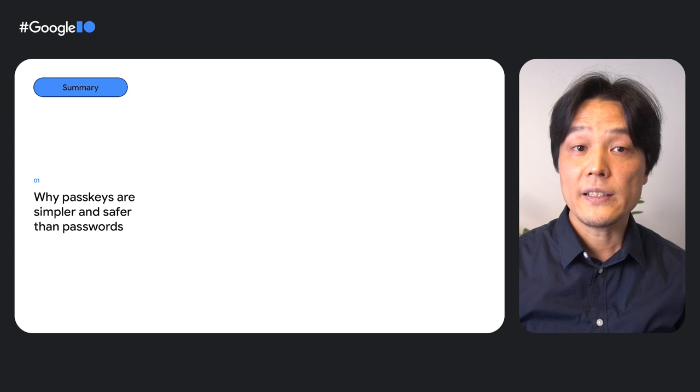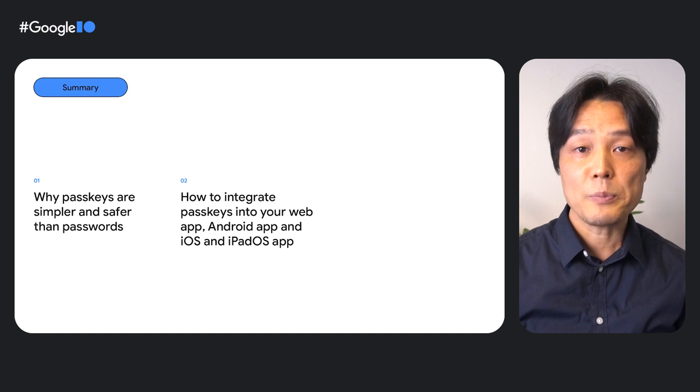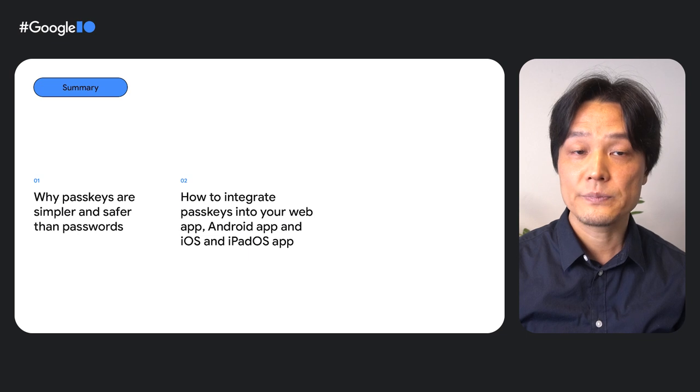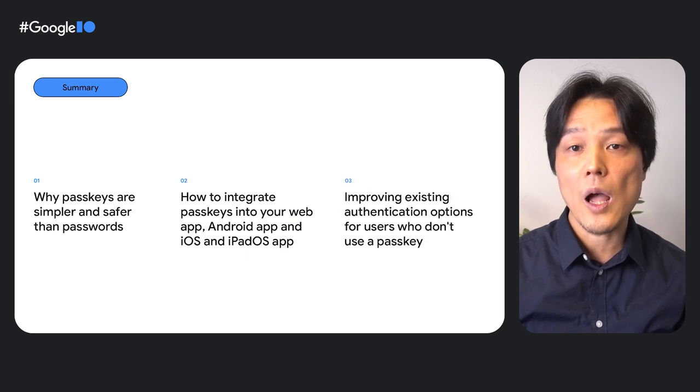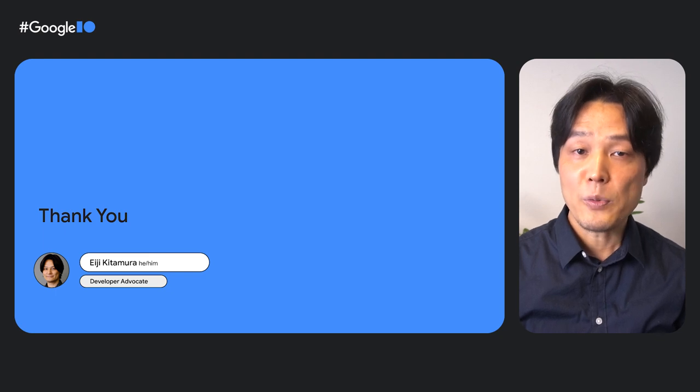In this video, you have learned why passkeys are simpler and safer than passwords, how to integrate passkeys into your web app, Android app, and iOS and iPadOS app, how to improve existing authentication options, and how passkeys fit into the larger authentication story. Passkeys are ready for you to use today. I hope you'll start integrating them into your authentication systems soon, and we'll continue improving passkey UX and compatibility. I'm sure passkeys will bring us to a much simpler and safer world without passwords. Thank you for watching.